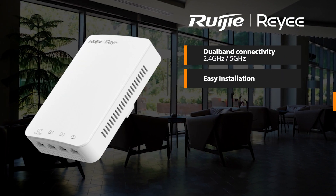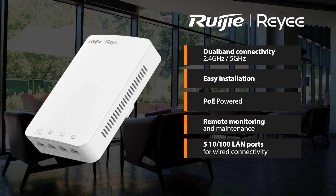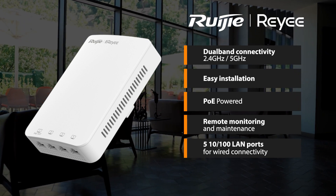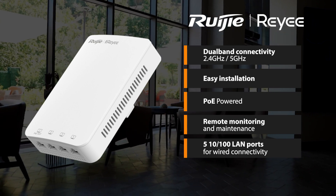Other key features of the RAP1200P include dual-band connectivity on 2.4GHz and 5GHz, easy installation, PoE powered, remote monitoring and maintenance, as well as five 10/100 LAN ports for wired connectivity.